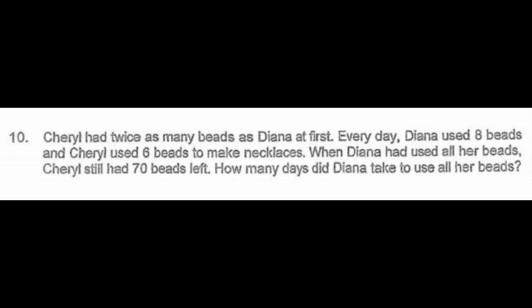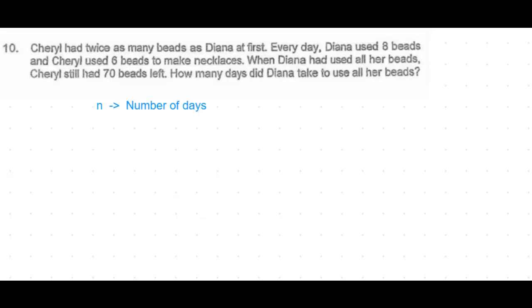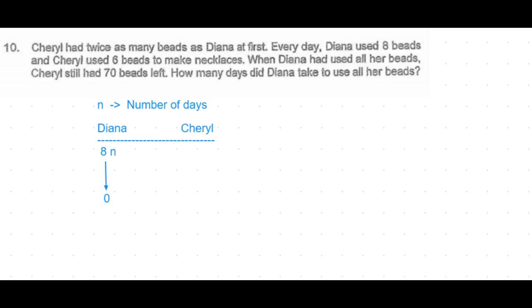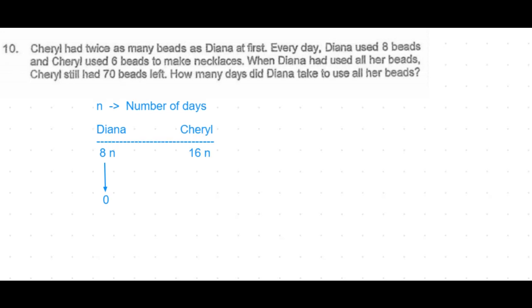How many days did Diana take to use all her beads? For this question, let's assume the number of days to be n, and table out Diana and Cheryl. We know that Diana has used up all the beads in n number of days, using eight beads every day, which means she had a total of eight times n beads to start with. Since Cheryl had twice as many beads as Diana at first, Cheryl had 16n beads.